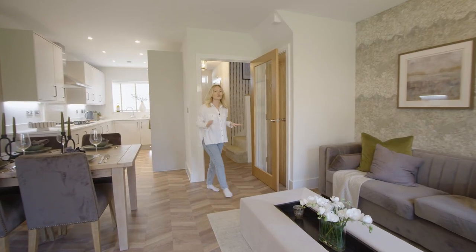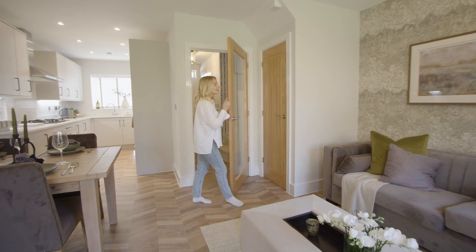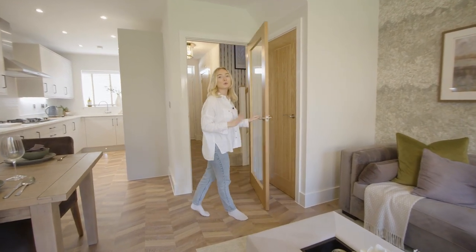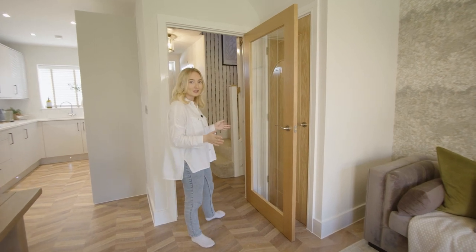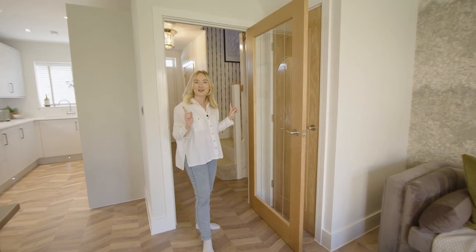The ground floor is complete with a really handy storage cupboard so you can pop away all your belongings and keep your home clutter free. Now we've taken a look at the downstairs, let's go and have a look upstairs.